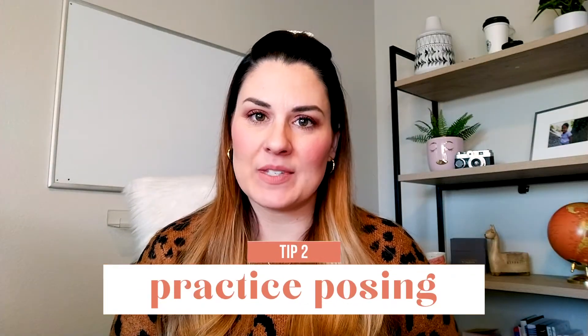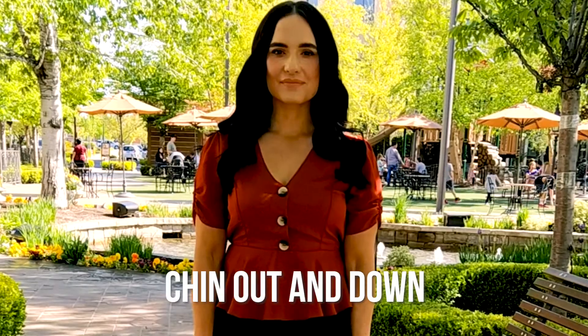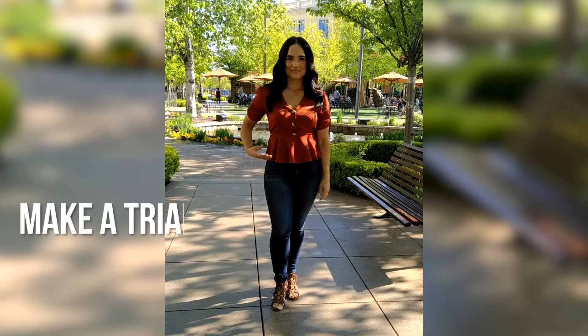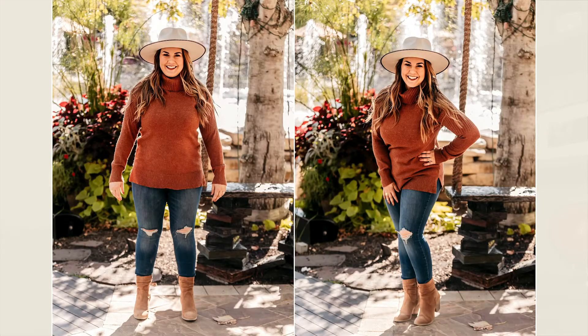Tip number two is practice posing. If you can implement a few simple tricks, you will be able to pose faster and easier. Trick number one is chin out and down, kind of like a turtle — this eliminates any double chins that you might have in photos. Trick number two is to take a step back and put the weight on your back foot, which gives your body shape. Trick number three is to make a triangle: put your hand on the smallest part of your waist, then slightly tip your upper body towards the camera. Here's a shot of me putting all of those tricks into action — what a difference.